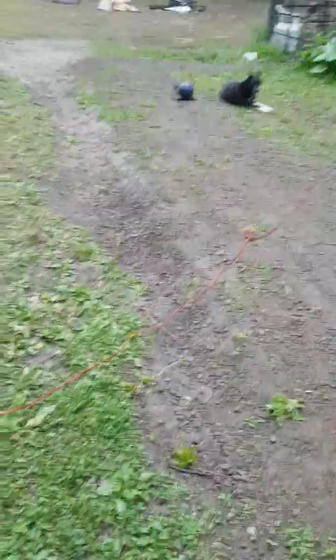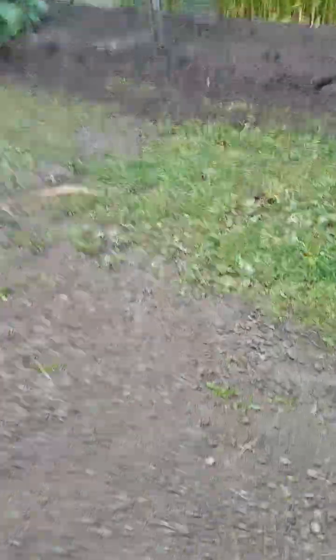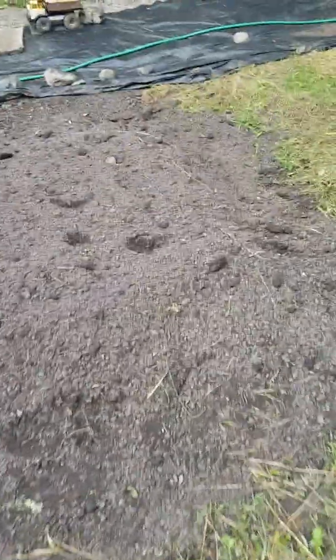I've done a few things. Graveled this walkway, graveled that, graveled that. Made the ditch go away out there. Put some soil in, put some soil in.